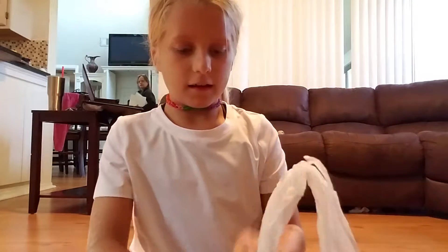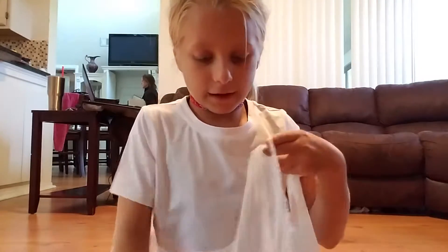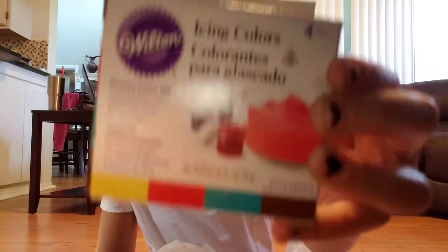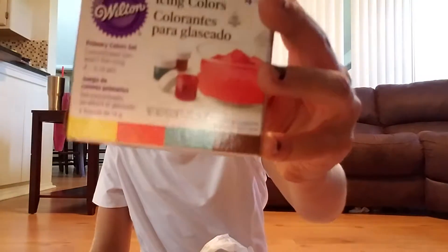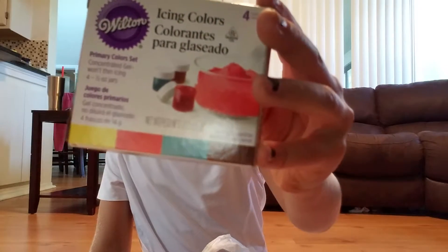The first thing I have is some food coloring. You're going to be very curious — why do I have food coloring? Well, you'll see once we get further into the video. So we have brown, sky blue, red, and yellow.